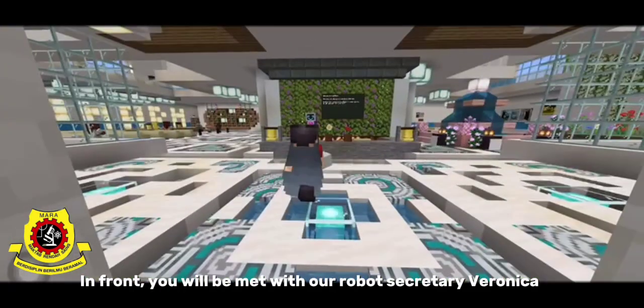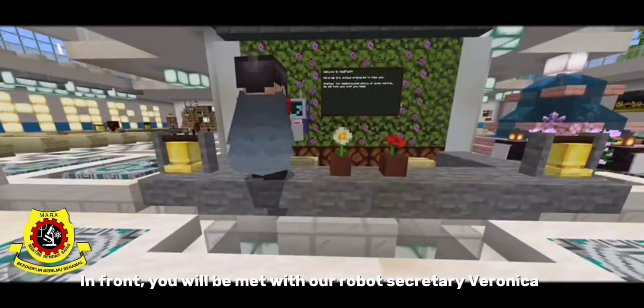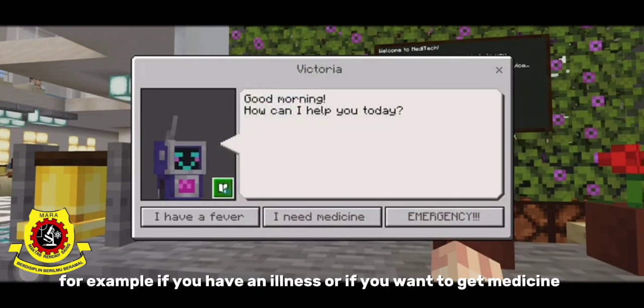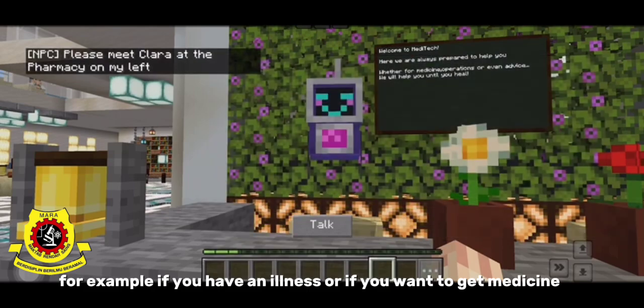At the entrance, you will be met with our robot secretary, Veronica. She will help and guide you through this hospital — for example, if you have an illness or if you want to get medicine.